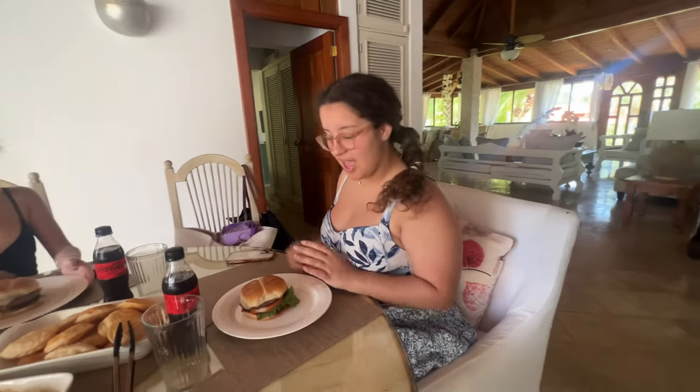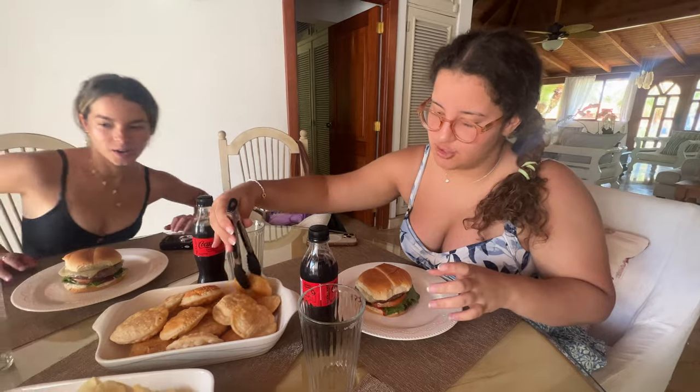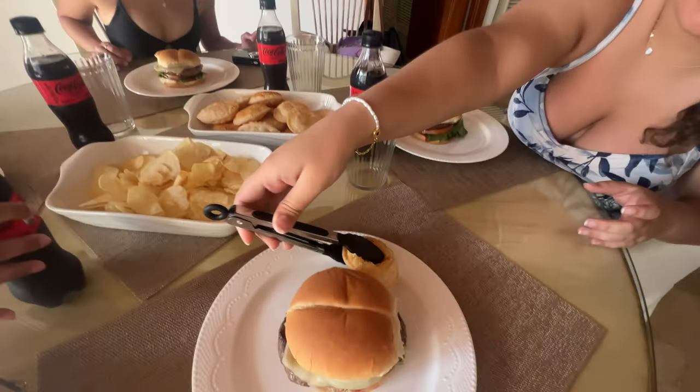We're enjoying a little American meal — hamburgers. And we also tried something that's really good — it's like an empanada but smaller, very fine and delicate with cheese in the middle. I really like it.